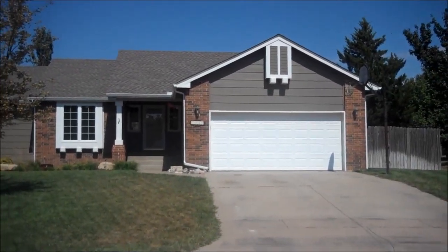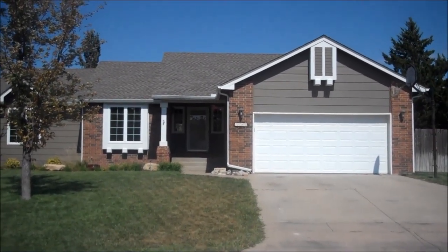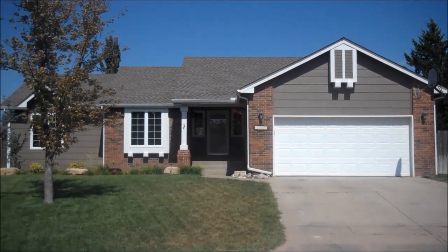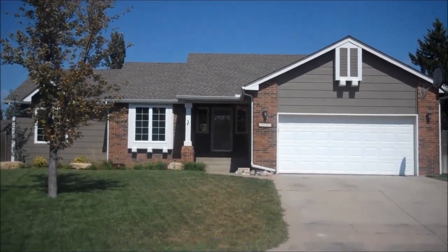Welcome to 7040 East Woodbury in Wichita. This home features four bedrooms, three bathrooms, and a two-car garage. It has a fully-finished basement, new siding, new roof, and gutters.